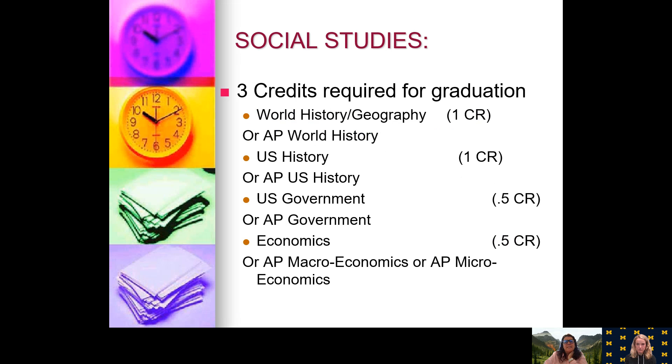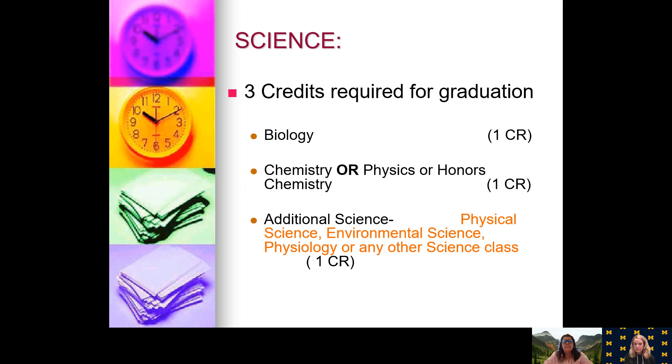Social studies classes: three credits are required for graduation. You are taking world history or AP world history right now. Next year you will take US history or AP US history. Your junior year you will go into government or AP government, as well as economics or AP economics. Your senior year you won't need to take a social studies class if you don't want to.